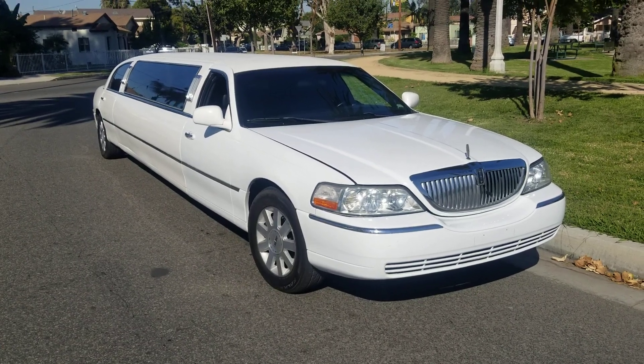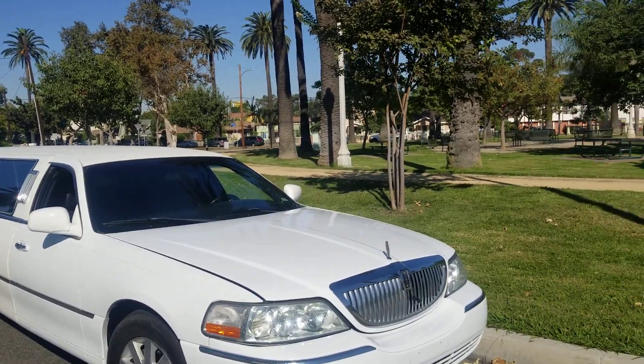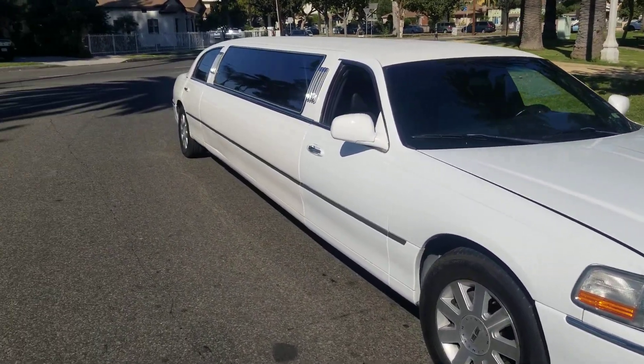Good morning. This is Richard from American Limousine Sales, and here I am once again showing you yet another Lincoln Town Car.